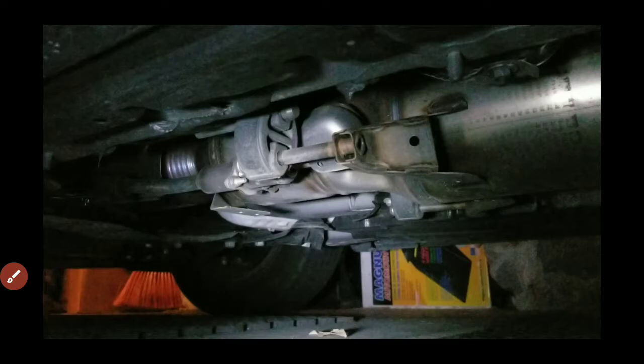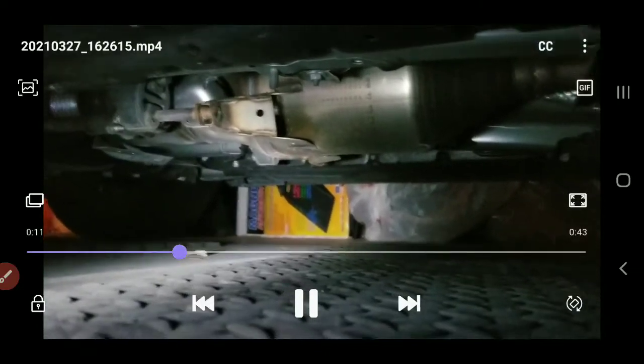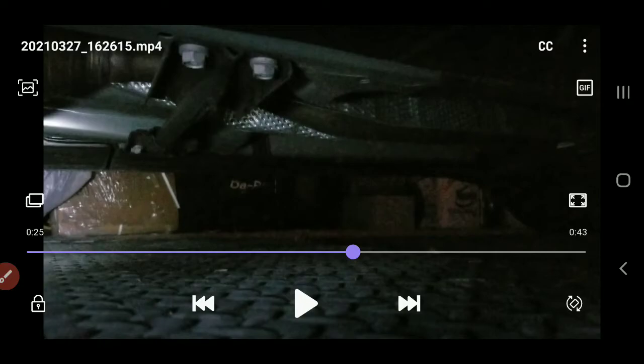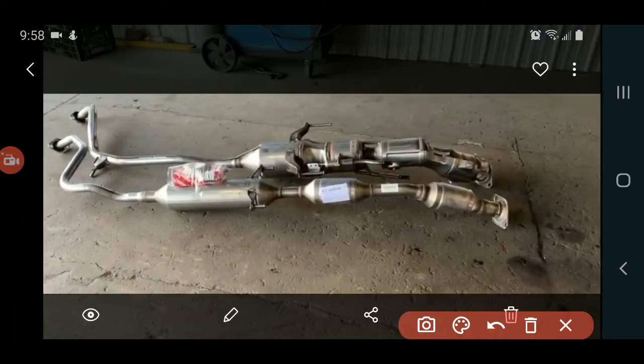I went online and Googled a bunch of pictures trying to find the differences between the Gen 2 and Gen 3 exhaust systems. It's very difficult to find comparison images. I found a YouTube video from a company called Muffler Tack that shows the differences side by side. I took screenshots — the bottom one is Gen 2 and the top one is Gen 3.